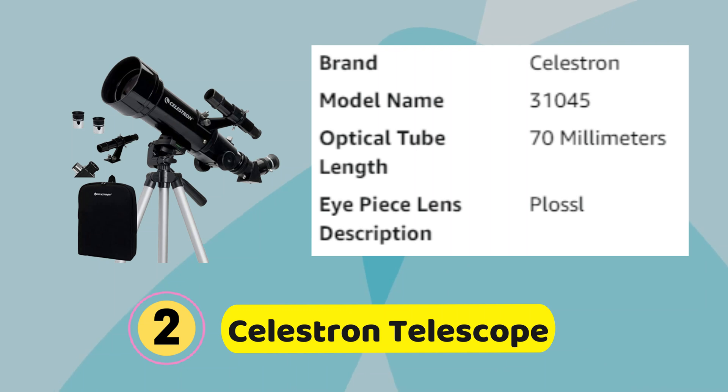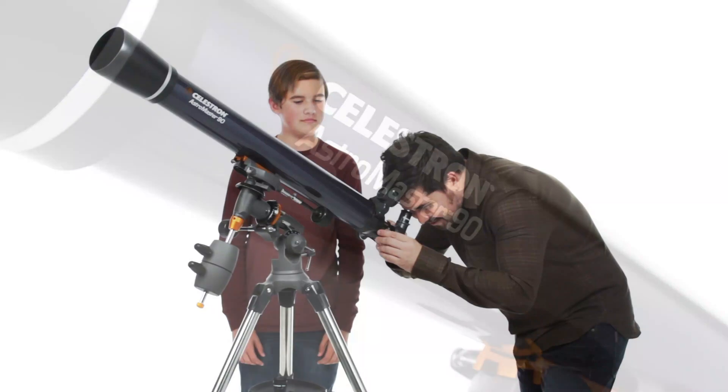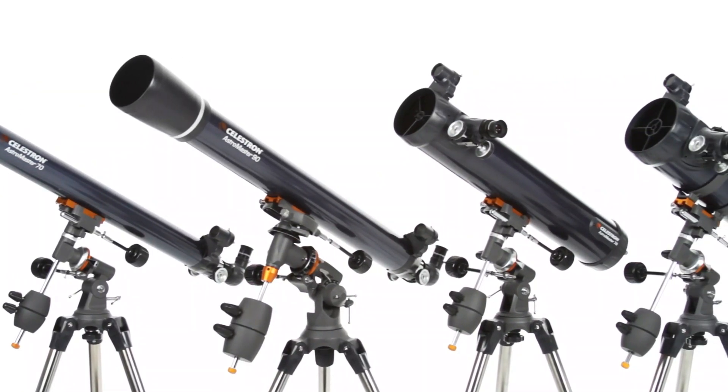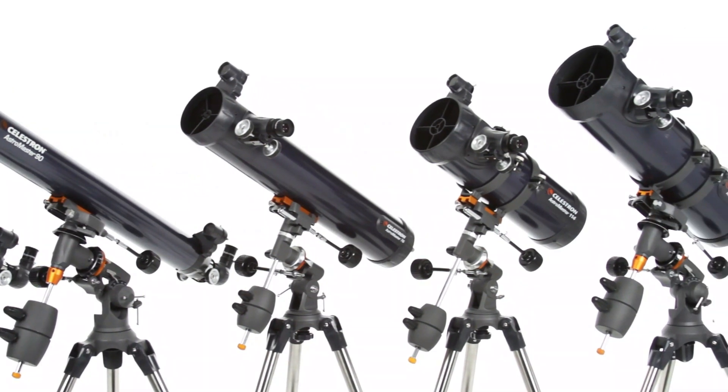Number 2. Celestron Telescope. The Celestron 70mm travel scope features high-quality, fully coated glass optics, a potent 70mm objective lens, a lightweight frame, and a custom backpack to carry it all. Its quality is unmatched in its class and against competitors.